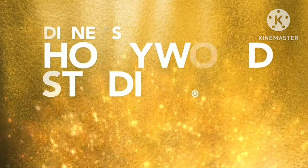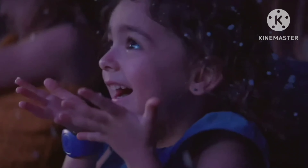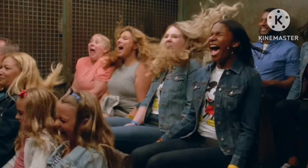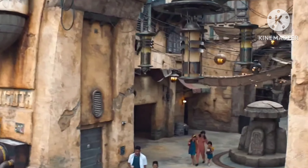Over at Disney's Hollywood Studios, you can actually live some of your all-time favorite adventures — from Star Wars to Toy Story and so many more. Let's begin in a galaxy far, far away.